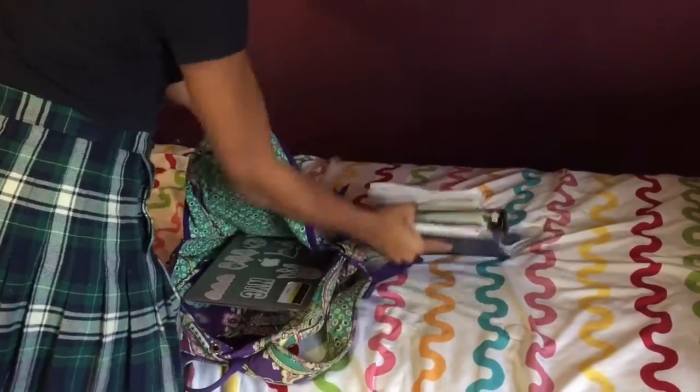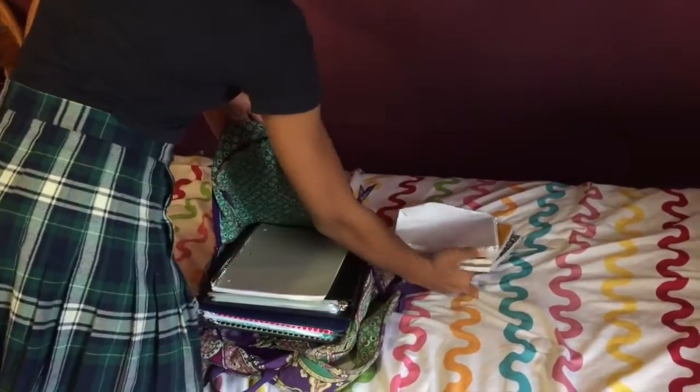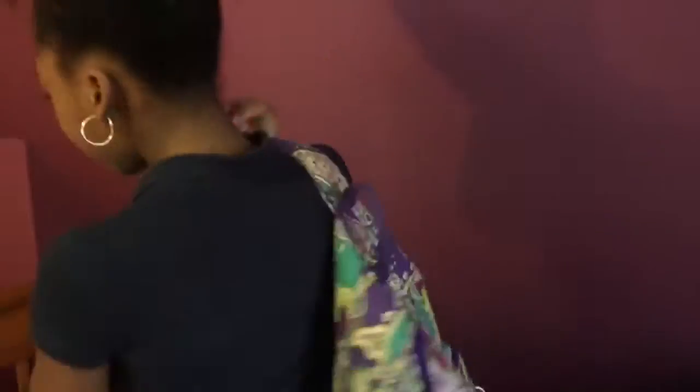Now I'm packing my bag for school. I should really pack this the night before but I'm just too lazy to do that, so I just do it the morning of.